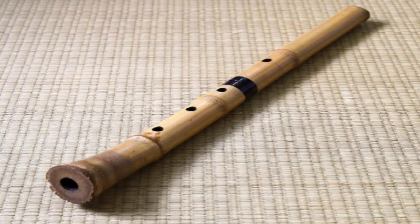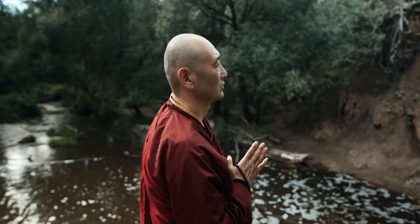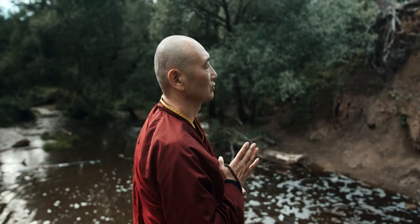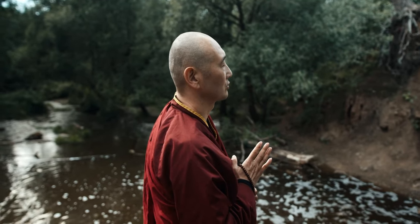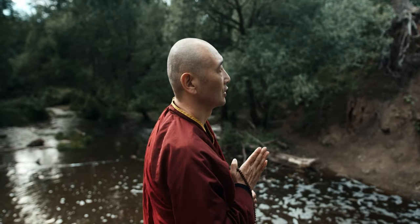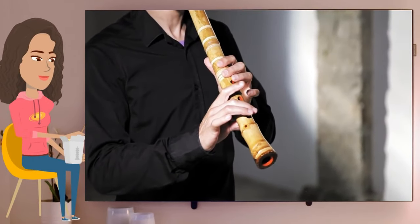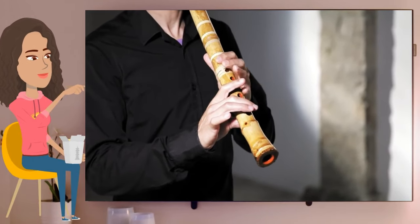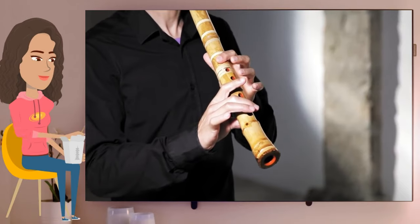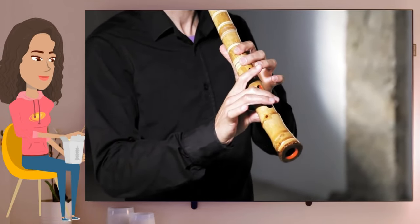During the Edo period, the shakuhachi became associated with the Fuke sect of Zen Buddhism, which emphasized spiritual enlightenment through music. The Fuke monks played the instrument as a solo instrument as well as in ensembles with other instruments such as the koto and the shamisen. In the 19th century, the instrument was adopted by secular musicians and its range was expanded to two octaves with the addition of extra finger holes.